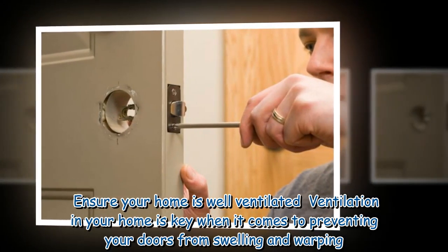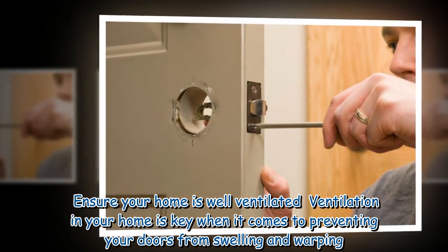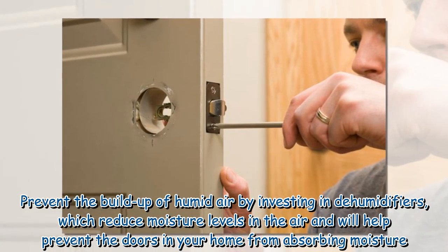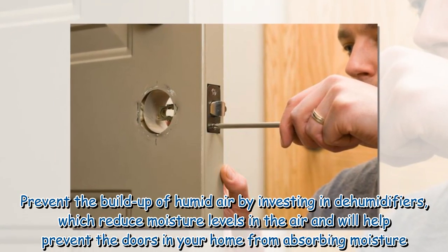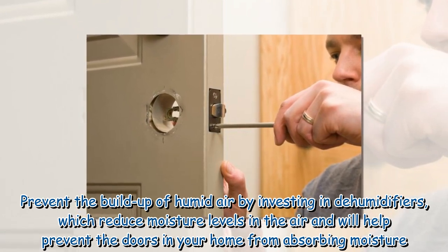Ensure your home is well ventilated — ventilation in your home is key when it comes to preventing your doors from swelling and warping. Prevent the buildup of humid air by investing in dehumidifiers, which reduce moisture levels in the air and will help prevent the doors in your home from absorbing moisture.